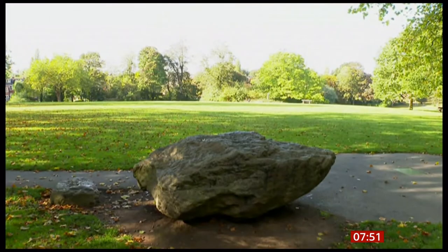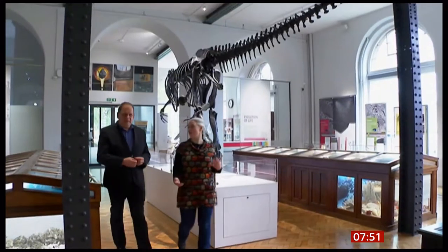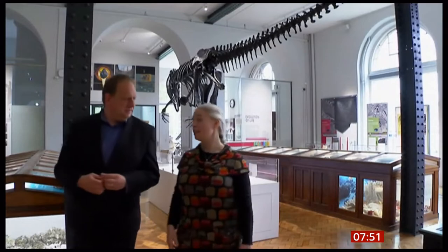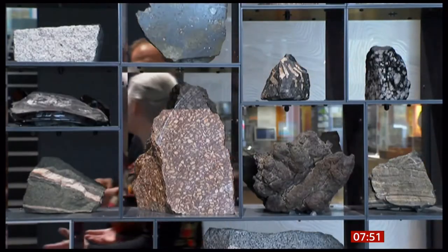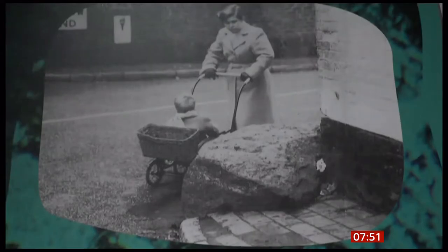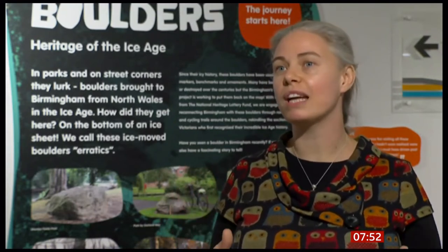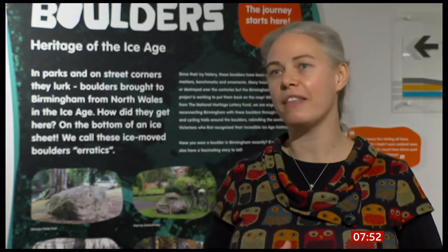Over time, people lost interest in the boulders, but recently a new group of enthusiasts have started Birmingham's Erratic Boulders Project. And back at the University of Birmingham at the Lapworth Museum of Geology, there's an exhibition telling the story of the stones. This was that genuine solid evidence — you can touch it — and say this example is in places with no ice. You're in Birmingham, we have no ice, we've never had ice. Ice brought these rocks here and left them here, and we know where they came from and now we know how they got here. And that just changed the story for everyone, everywhere.